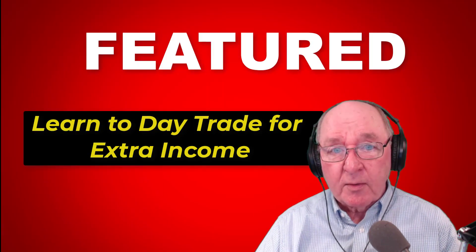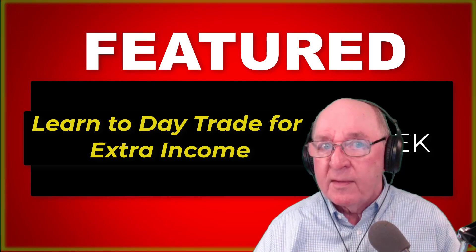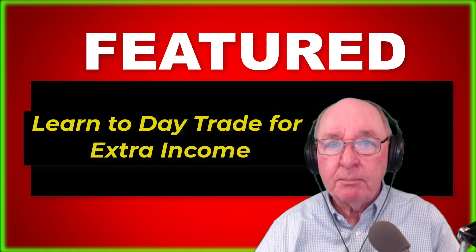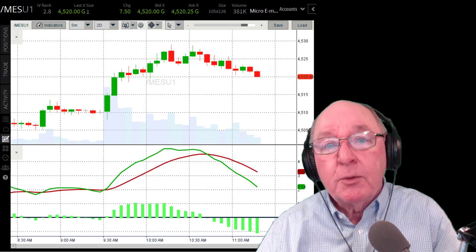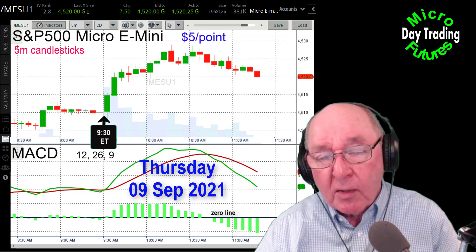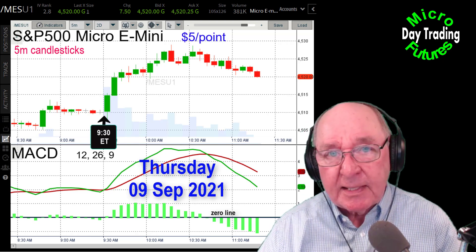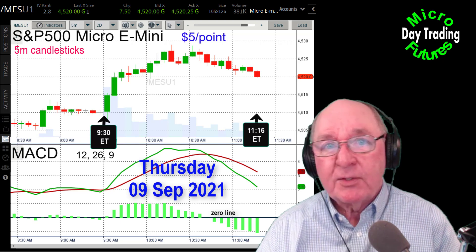Hi, I'm Don Singletary and welcome to the channel. I think we're the only one of its kind. We only do one thing here — we focus on teaching beginners, traders who've never traded futures before, how to use these new, affordable, one-tenth size smaller micro e-minis to day trade for extra income, for fun, or for whatever reason you like.